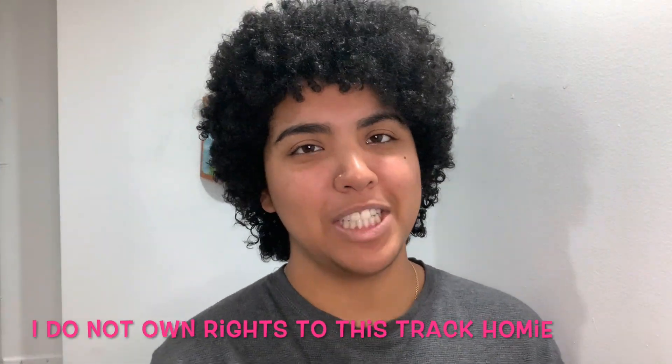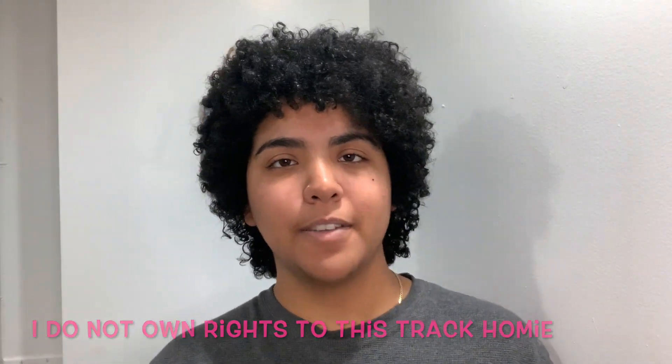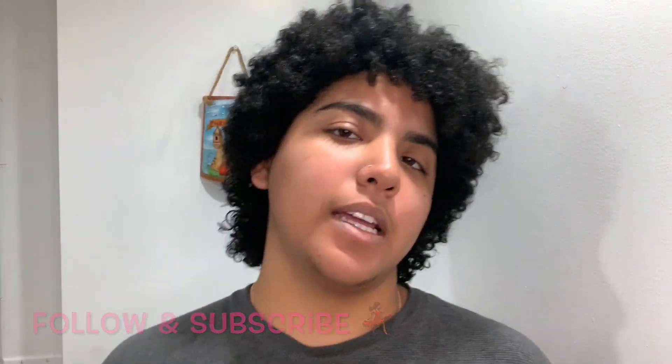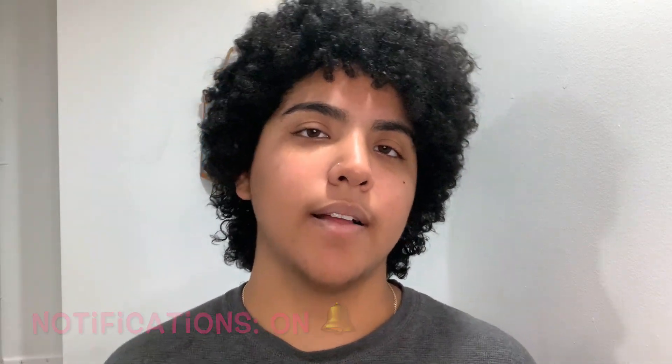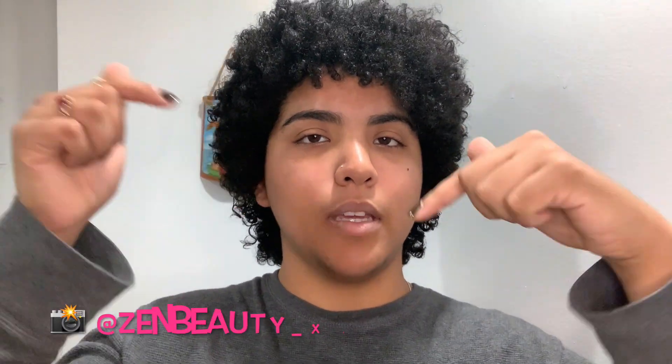Hi everyone, welcome back to my channel. My name is Daliana. If you guys are new, make sure that you follow and subscribe and turn on those notifications so you guys know when my videos are live and have been posted. Also, make sure that you follow both of my Instagrams — those will be listed right below. I have my personal and my beauty one. My beauty one is more so me giving out all the details of when I'll be posting my next videos, what I'll be doing next, if I have any giveaways going on.